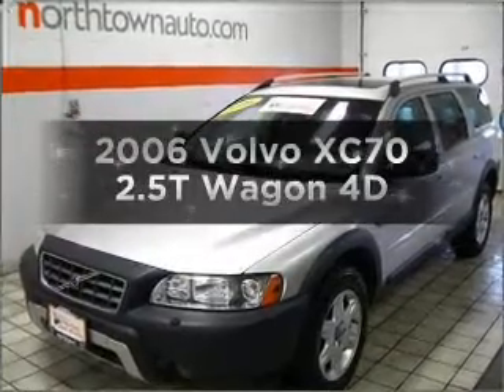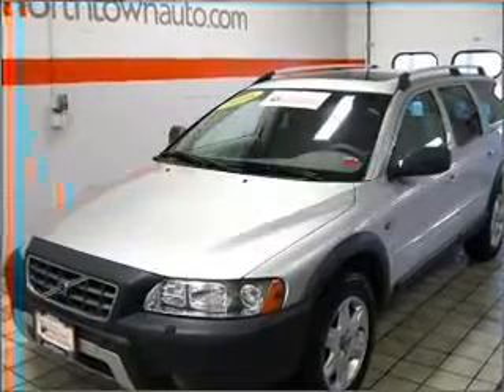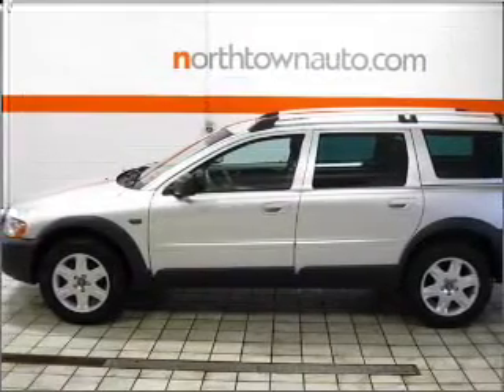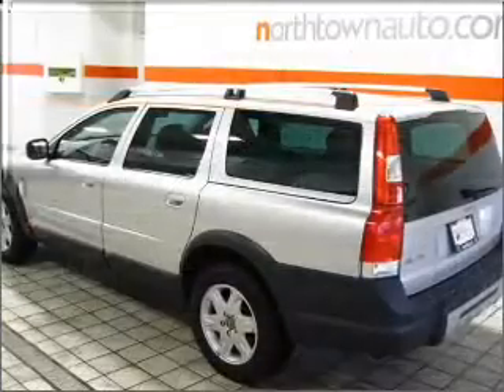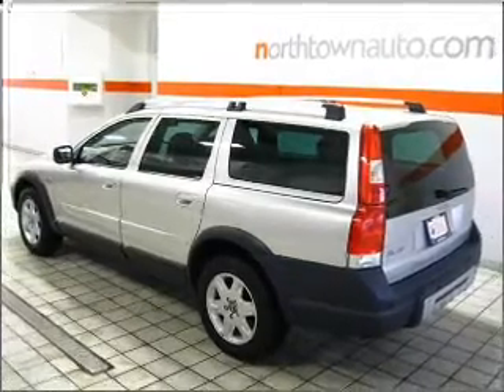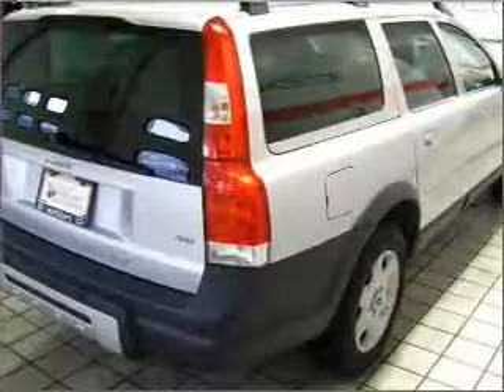Presenting the 2006 Volvo XC70 — this is the set of wheels you've been looking for, with a reliable engine connected to a smooth-shifting automatic transmission. Stand out from the crowd with premium wheels. The anti-lock braking system will help deliver you safely to your destination.